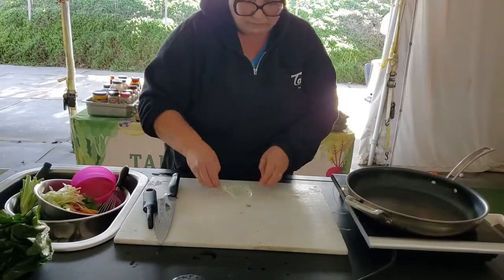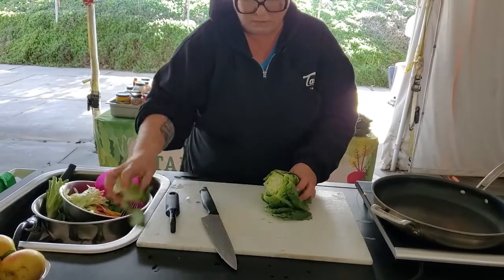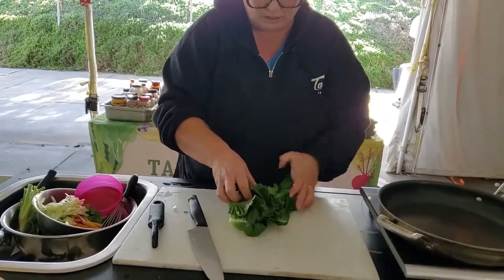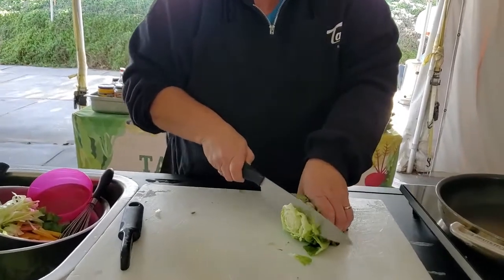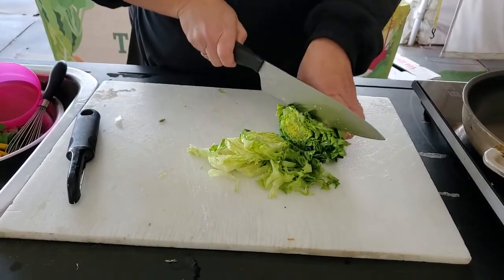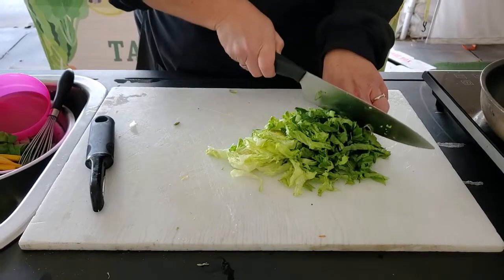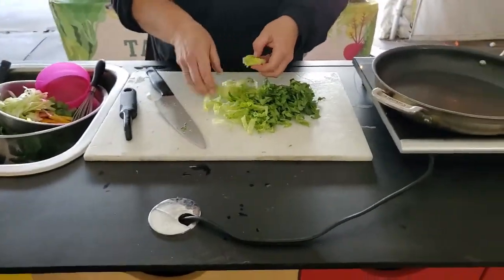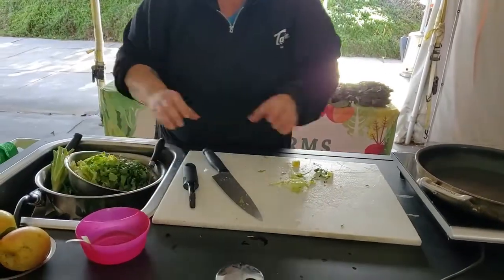Throw that right into the slaw. Then we're going to add some of that nice lettuce. I'm going to just take a couple of these outside leaves off because they're not so pretty — pretty typical with lettuce. I'm going to take the whole thing and just make small slices just like that, and that's going to give us some nice little ribbons for our slaw. The closer you get to the center, the more crispy it is; the farther out you go, the more tender it is. I'm going to add that to our slaw bowl.